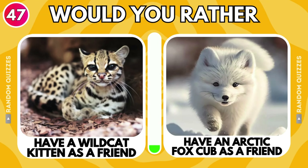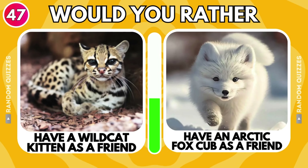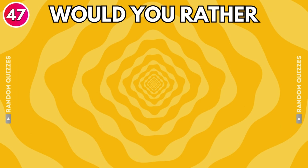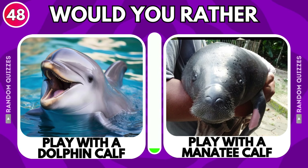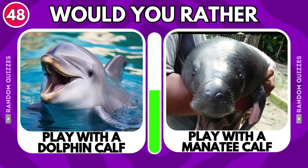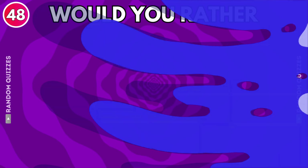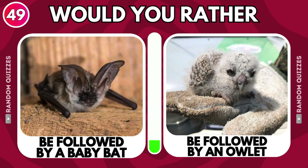Have a wild cat kitten as a friend or have an arctic fox cub as a friend? Play with a dolphin calf or play with a manatee calf? Be followed by a baby bat or be followed by an owlet?